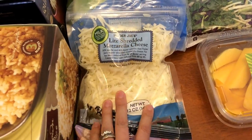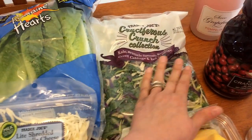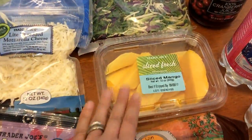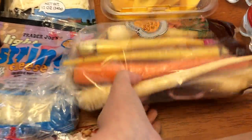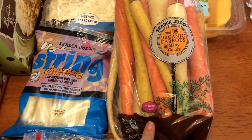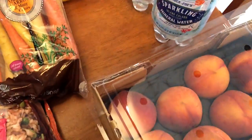I got the light string cheese and the light shredded mozzarella cheese — I've heard a lot of good things about those. Then some romaine hearts, one of the Crunch Collection bags which has kale, Brussels sprouts, broccoli, green cabbage, and red cabbage. I picked up some mango, organic carrots of many colors, and a case of peaches.